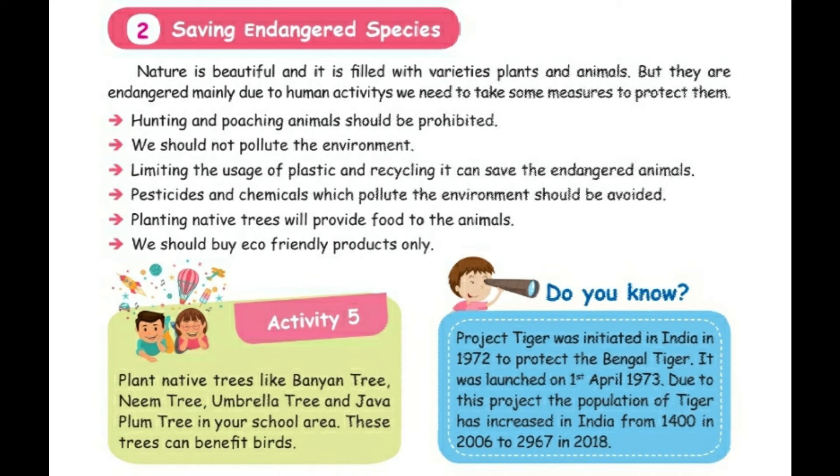Plant native trees like banyan tree, neem tree, umbrella tree, and plum tree in the school area. These trees can benefit birds.